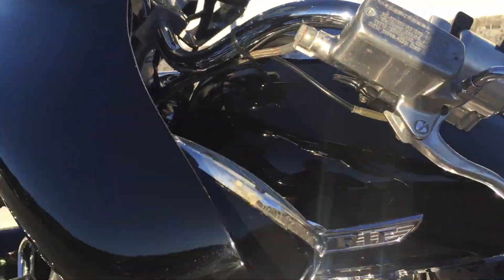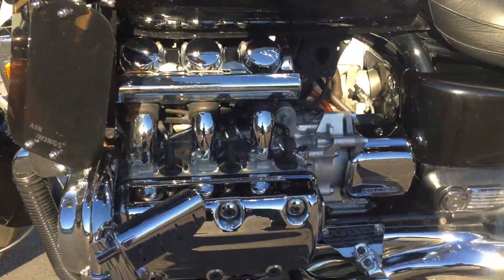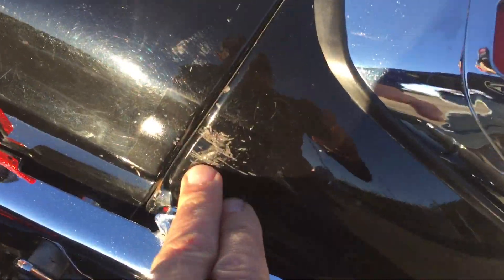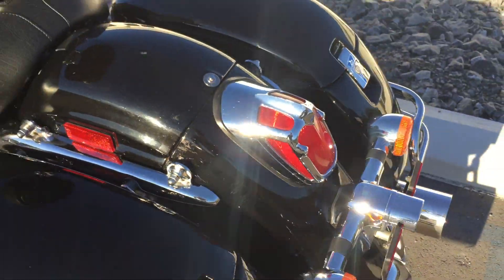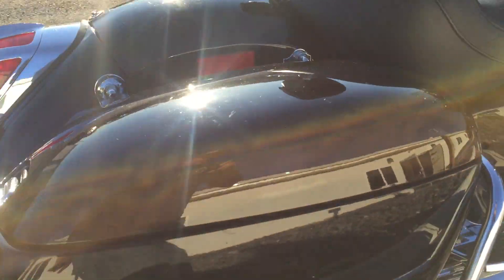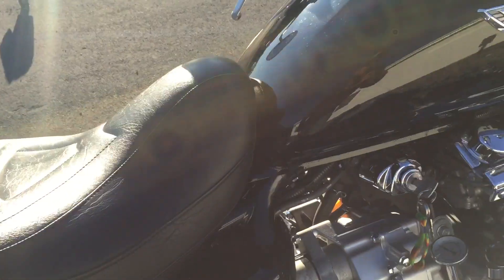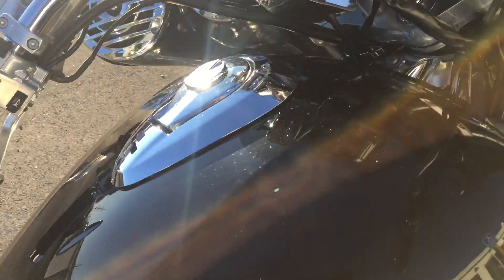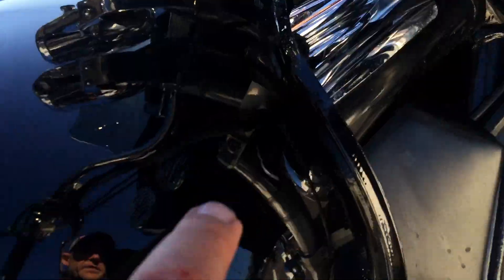The fuel tank looks pretty good. Some scuffs here on the rear fender, and some boot scuffs here, but again pretty minor stuff on the right side case. Light scratch there on the fender. No dents anywhere on the tank. Light scratch here.